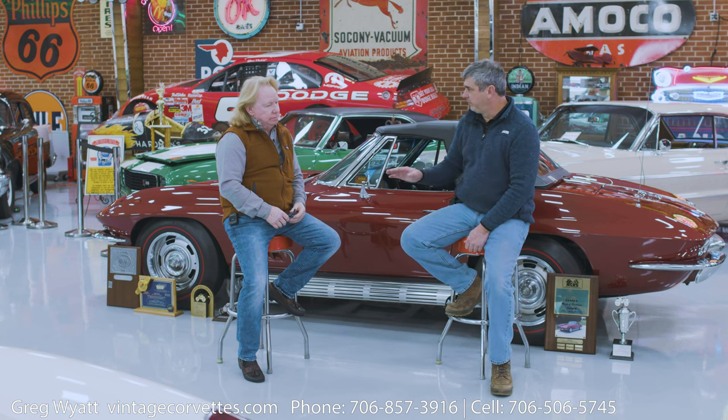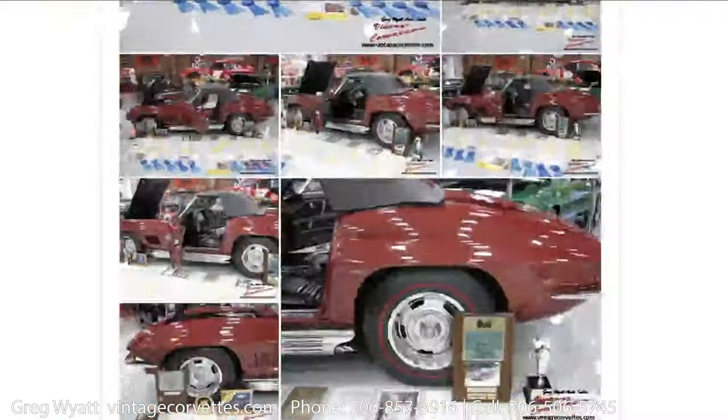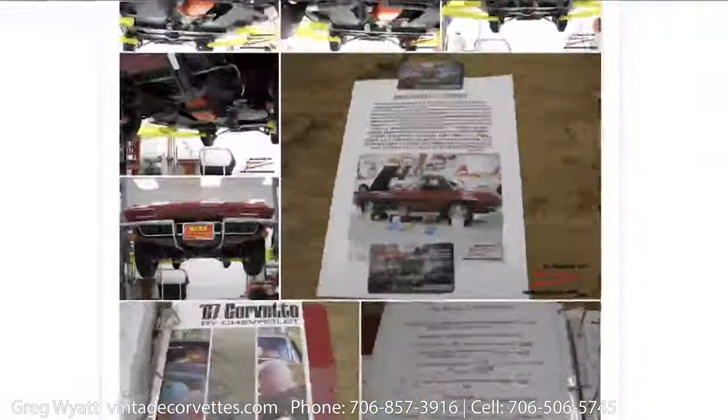When a buyer calls, pretty much everybody asks me about the awards. Of course, on my website I picture all the awards, certificates, and ribbons. I pretty much try to picture all that, and all the original paperwork — tank sheet, window sticker, all that — is also pictured on the website.